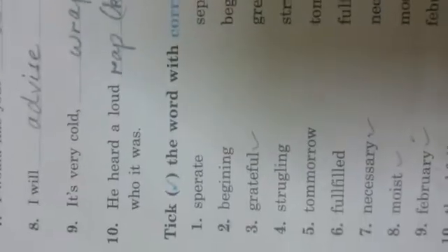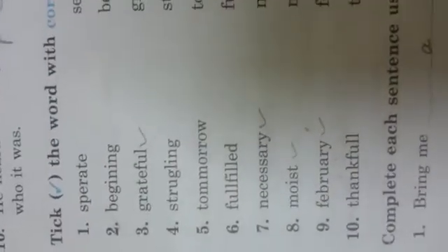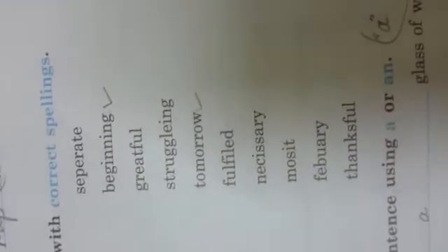Number nine: It's very cold — wrap your shawl. Number ten: He had a wrap on his door. Next question D: Tick the word with correct spellings. You have three columns. Number one — separate — the correct word is in the third column. Number two — beginning — in the second column.